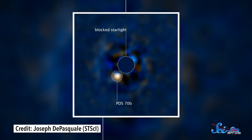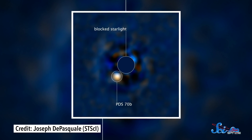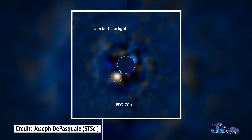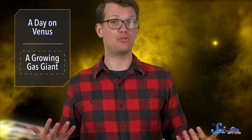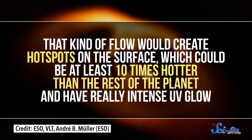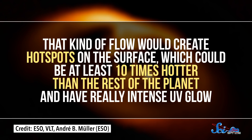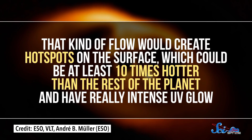Thanks to Hubble's ability to sense ultraviolet light, we can take a look at the radiation from the super-hot gas falling from the material surrounding PDS-70 onto the planet. From there, we can get an estimate of how quickly it is gaining mass. PDS-70b has its very own gas and dust ring, which researchers think may flow in columns toward the planet. That kind of flow would create hot spots on the surface that could be at least ten times hotter than the rest of the planet, with really intense UV glow.